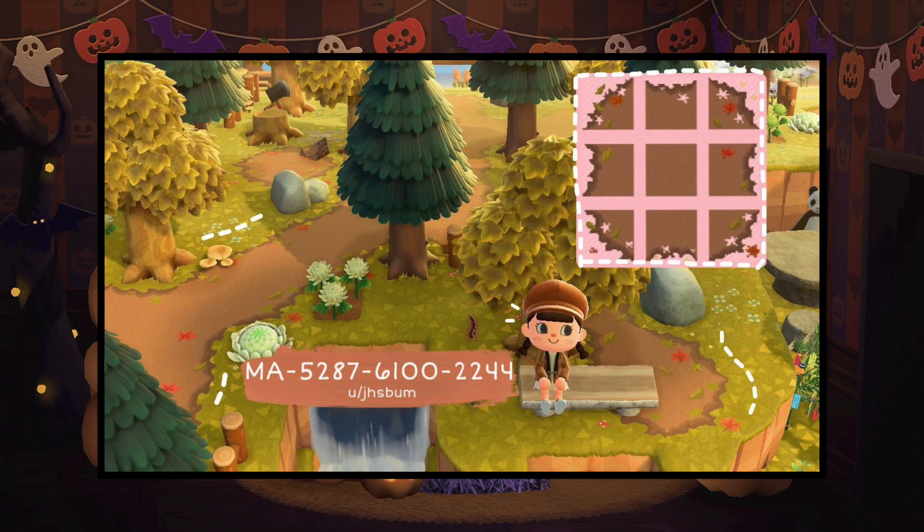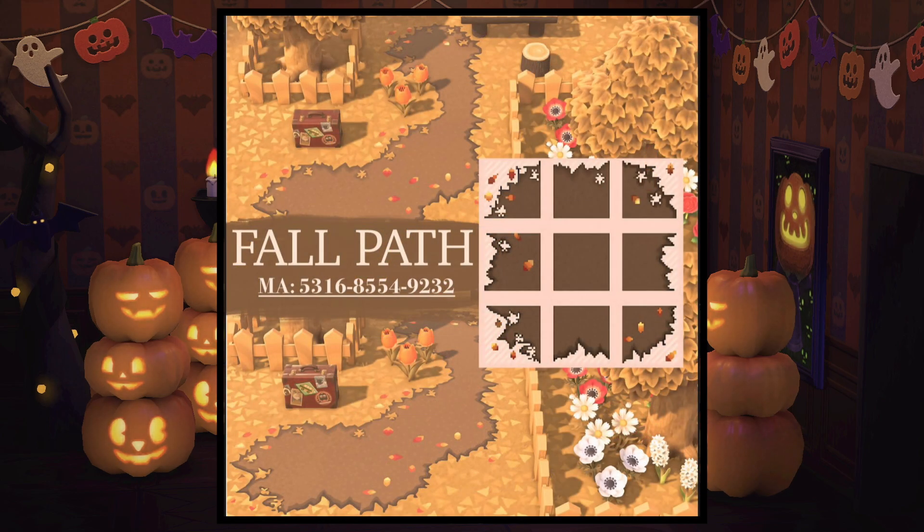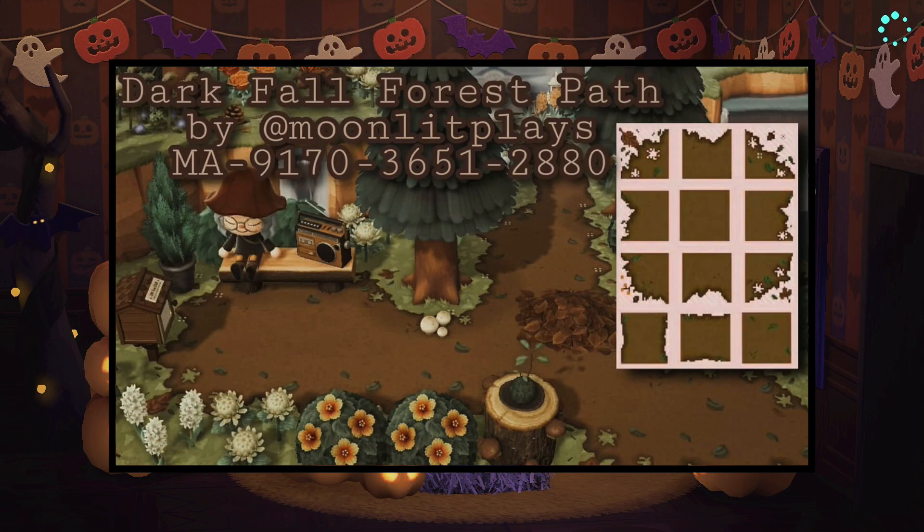Next up we have the path of Animal Crossing and I specifically really love this one because it is decorated with little maple leaves throughout the path itself — it just adds a really subtle and nice fall touch. We have another variation of a fall path that includes some colorful leaves and I like the dark ground of the path, which works really well with the grass color during fall in the game. And the last variation is this dark fall forest path — I really like the fallen leaves on it and the dark brown gives it that really nice calming autumnal vibe.